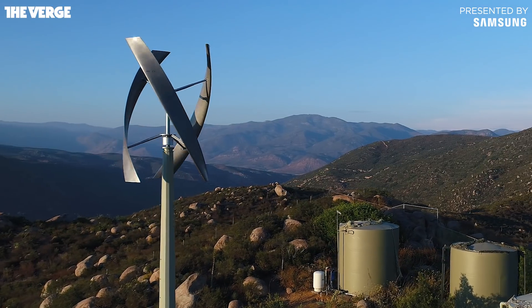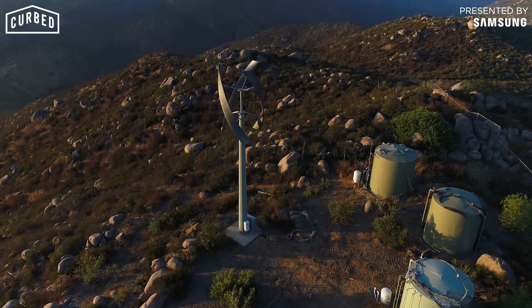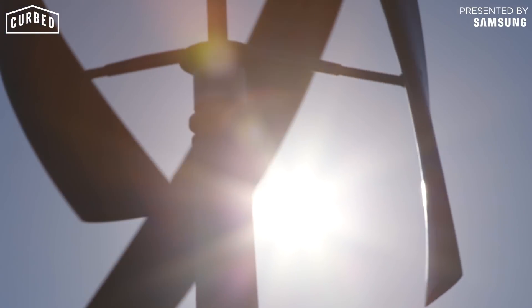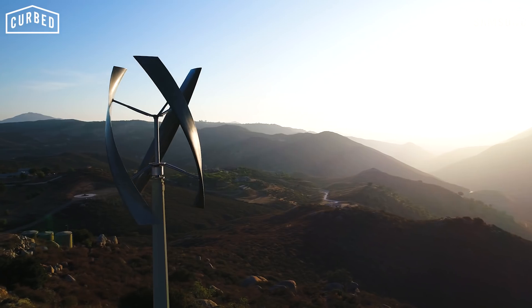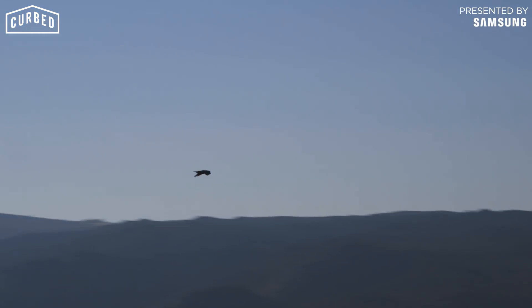It's like this beautiful piece of art that is very functional, productive, and clean. That's going to generate enough to take care of all the lighting needs of the house. This particular one is called a vertical axis, so when it turns it actually looks like a solid cylinder — the birds actually see it. We didn't want to be chopping up eagles.